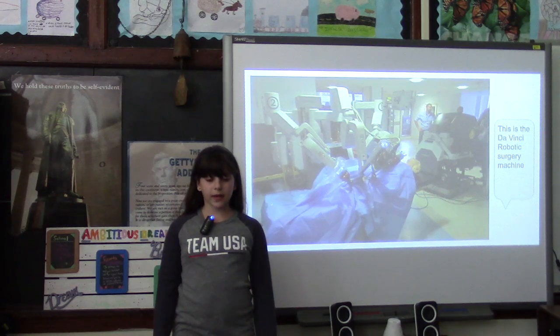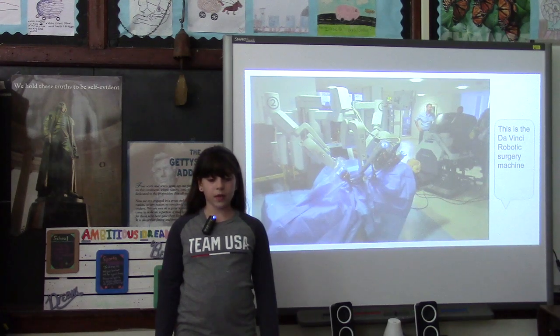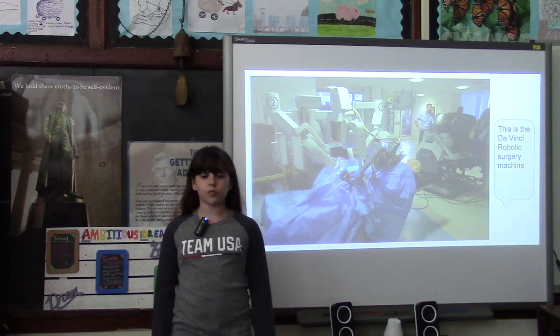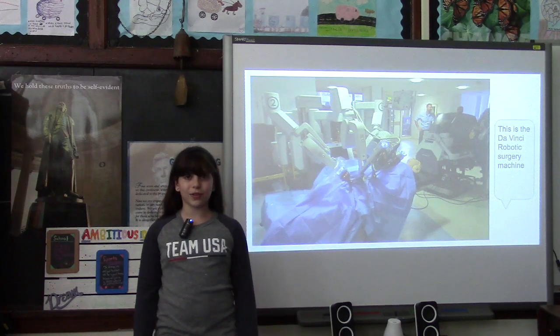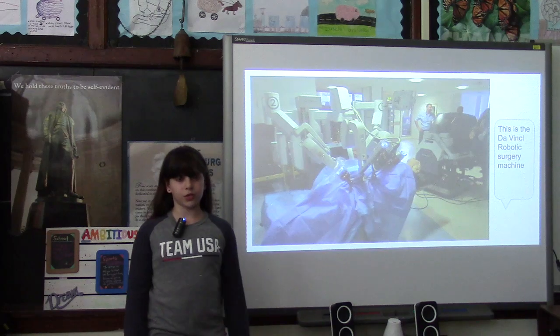The tiny robotic hands are doing what a surgeon could do alone and more. This specific machine has robotic hands that can turn 360 degrees each way. These robotic hands can turn even more directions than even the human wrist. This is why it makes it much easier for the surgeons to work on the patient.